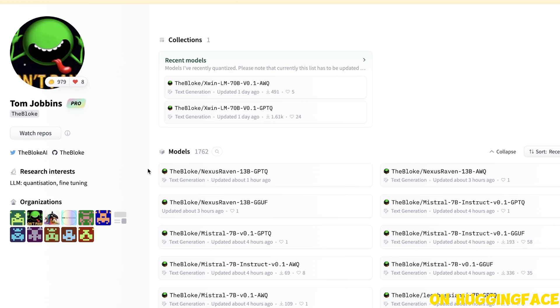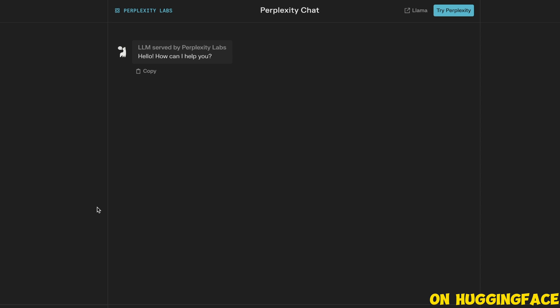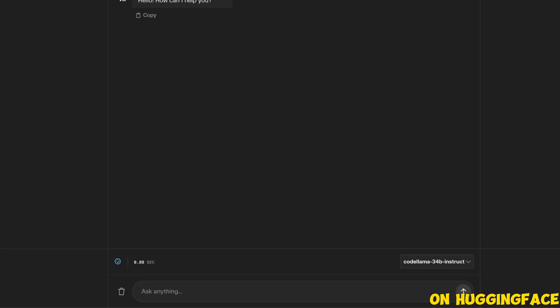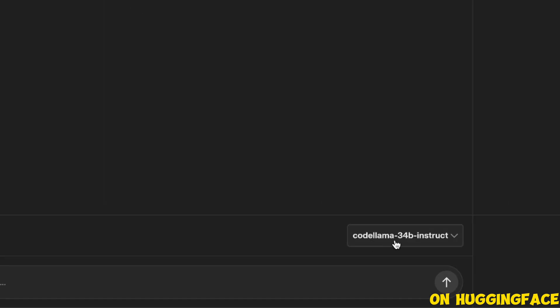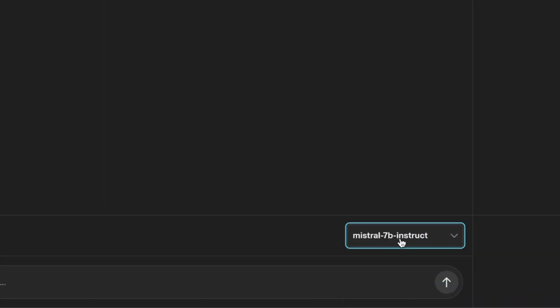If you want to use this model in your own codebase, the Bloke has already released quantized versions in both GPTQ format and GGUF format. For demonstration purposes, I'll be using the Perplexity chat from Perplexity Lab to test this model — so we need to go down here and click the Mistral 7B Instruct model.